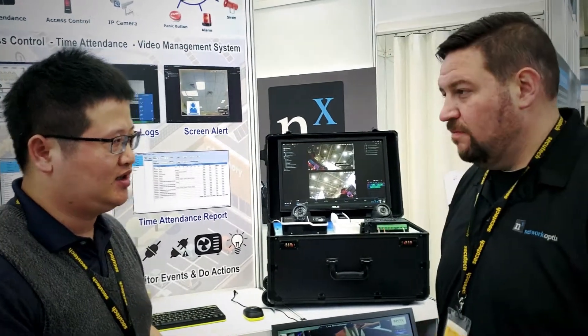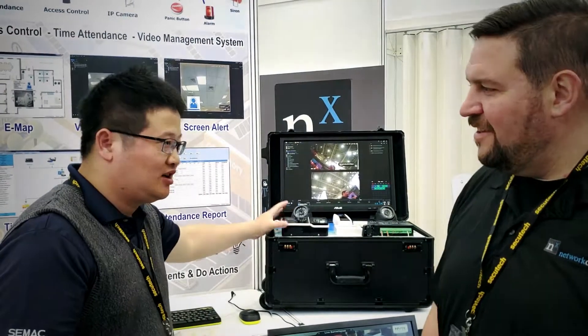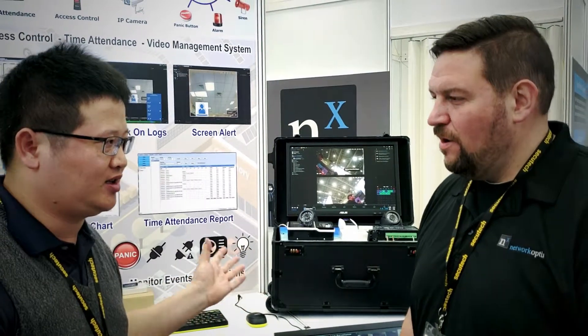So you mainly work in access control, alarms, and IOs? Yes. So how does your system integrate with Network Optix? Our system mainly uses access control to provide generic events to the NX Witness and the user.